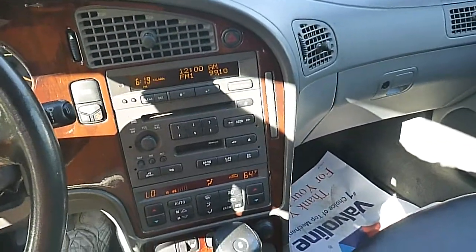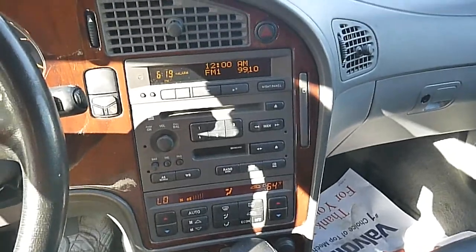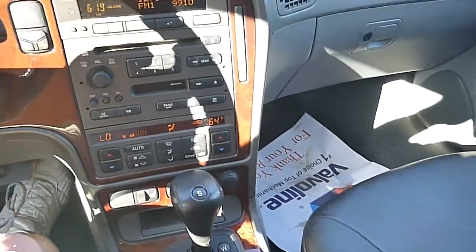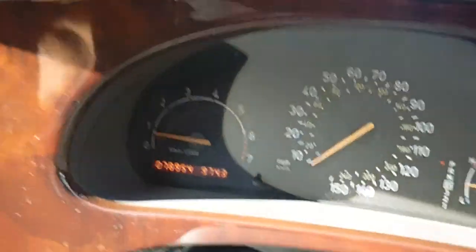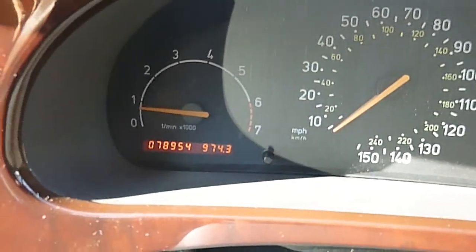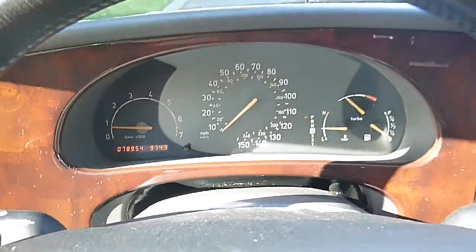Looking at a 2001 Saab 9-5 Wagon. Nice car, one owner, low miles, runs and drives good. Shifts through all the gears, transmission shifts smooth. Has 78,000 original miles. Nice one owner car.